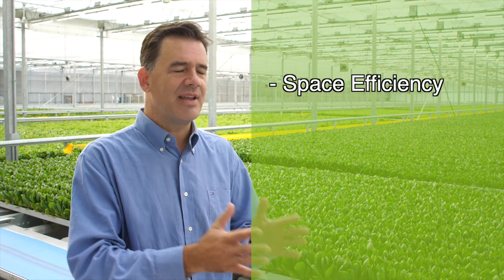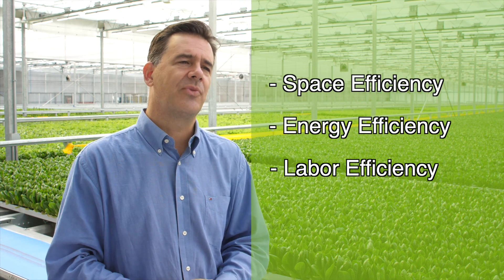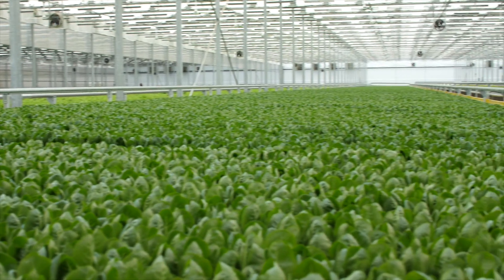Thank you very much for joining us here at Revolution Farms in Caledonia, Michigan. I hope you enjoyed the tour and were able to see how our Green Automation growing system in a high-tech greenhouse can provide the space efficiency, energy efficiency, and labor efficiency that enables an operator to reach production costs that compete with field lettuce.